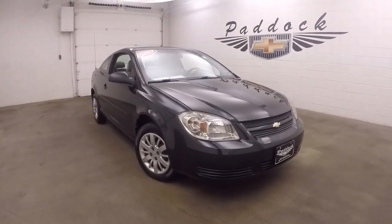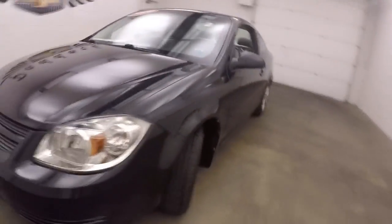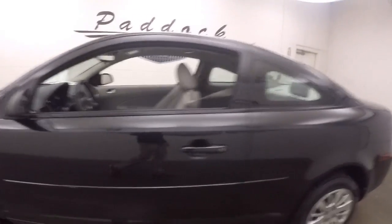This is a 2010 Chevy Cobalt. Nice black paint. This has steel wheels. The covers on them are nice, no damage.